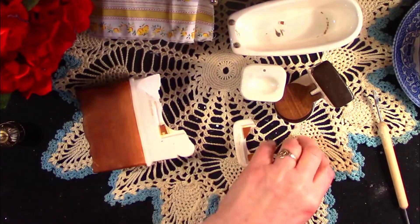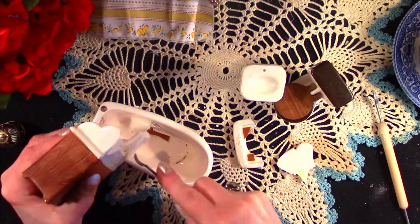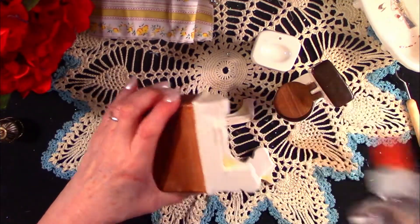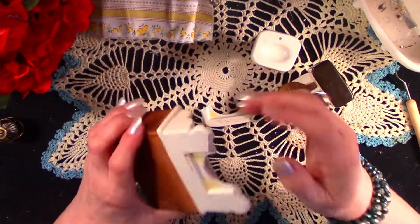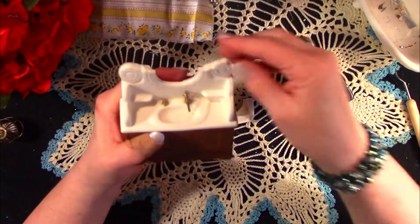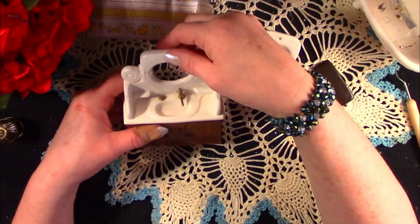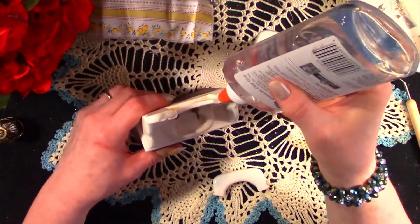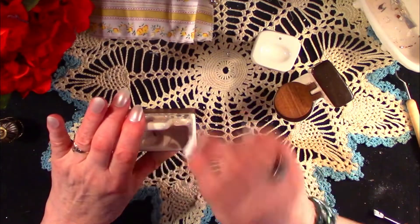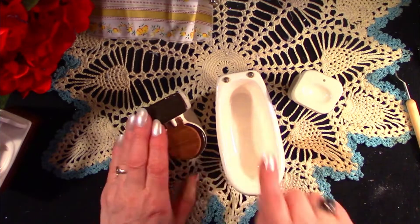Now we're going to clean off the excess broken mirror from the little wash basin and get that repaired. One of the faucets is broken, and you'll see on the rest of the little items for the bathroom they're missing handles and faucets, so it's going to take some creativity on my part to recreate all those little items — and you may not see the results of that for a little while. It will take some thought. Right there, everything's broken off.